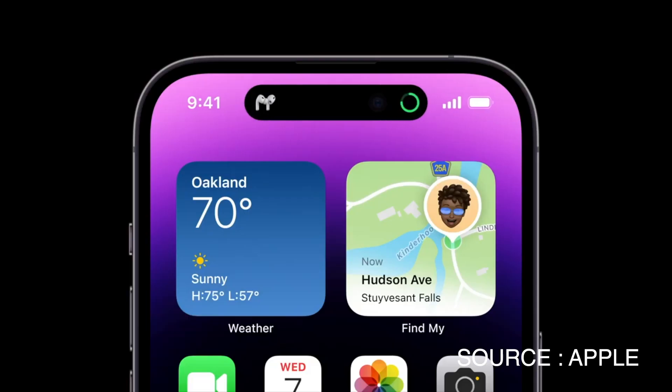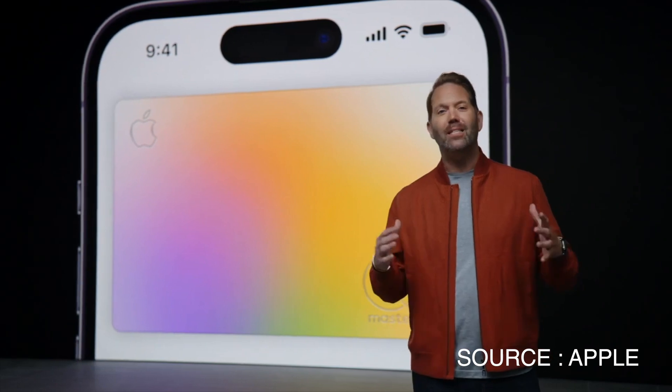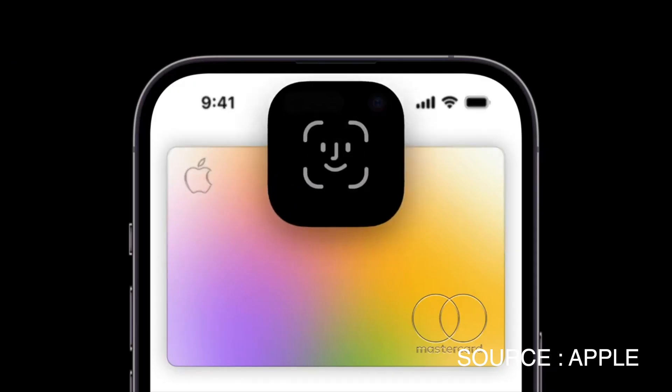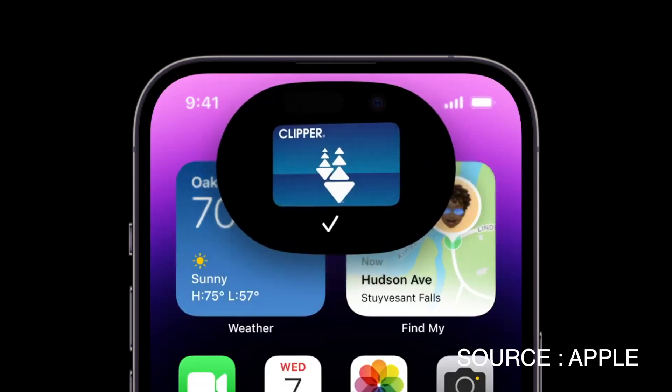The fourth feature, which I think is really, really cool, is the Dynamic Island. They've gotten rid of the notch and replaced it with this Dynamic Island, which is essentially a floating notch. It includes the camera and the Face ID sensor we've always had, but now because it's not connected to the top, they can use software features to make it into a multitasking tool.